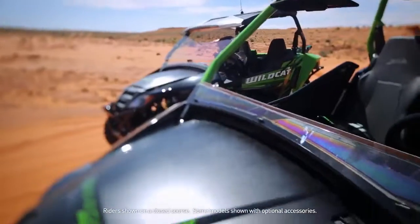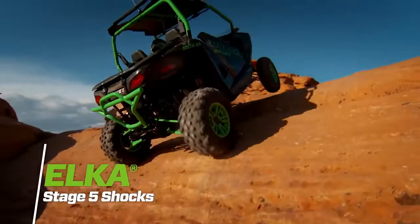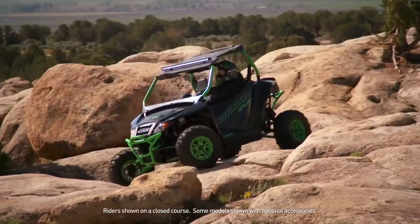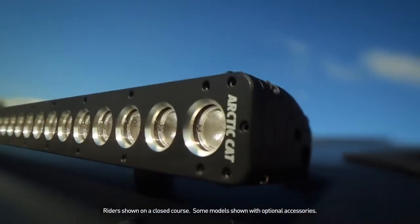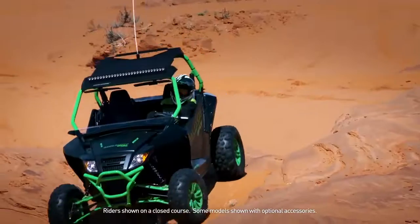The Sport Limited steps up from the XT with full aluminum doors, under-hood storage, and Elka Stage 5 premium shocks. This bad boy comes in a mean metallic black, and you can outfit your Wildcat Sport with additional performance and style-enhancing accessories.